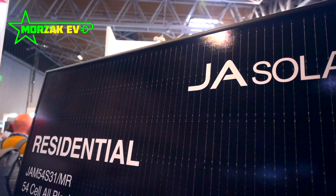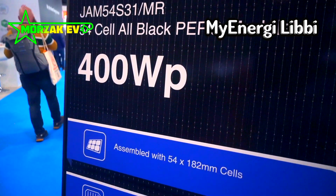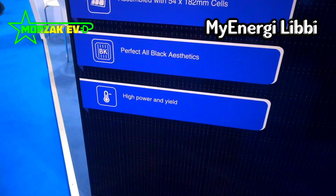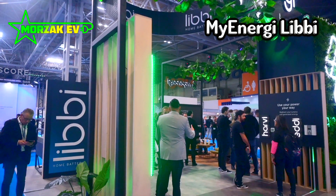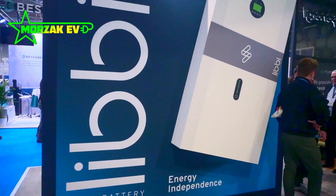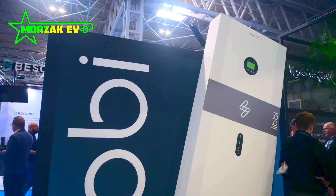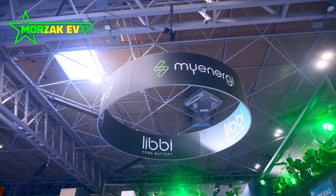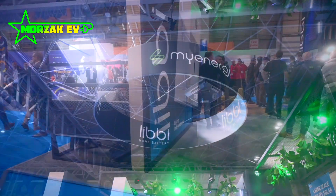One of the first things I wanted to discuss was the big headline of the show for most people, which was MyEnergy — who manufacture the Zappi and Eddy products that we've installed a lot of and featured in our videos before. They're coming out next year with their own battery system called the Libby. It is a hybrid inverter and battery system, coming in 3.6 and 5 kilowatt versions, with 5 kilowatt battery modules which can be chained together.